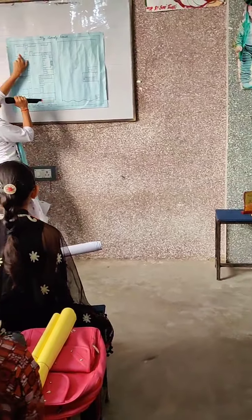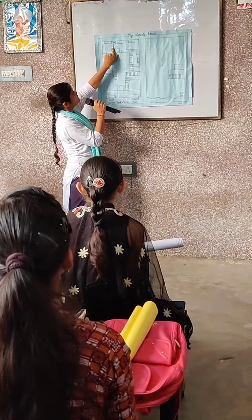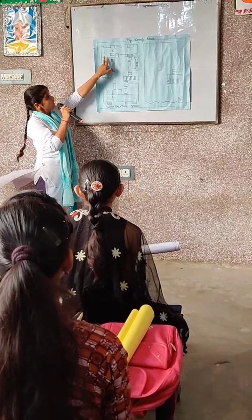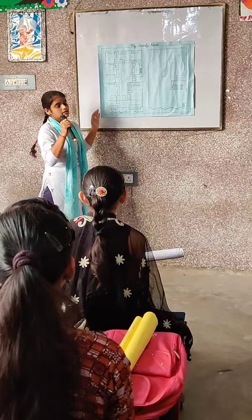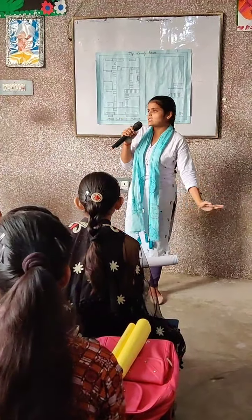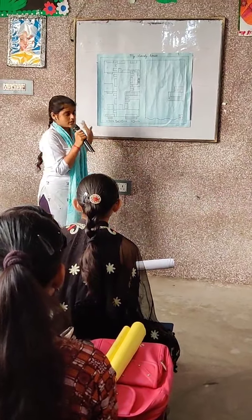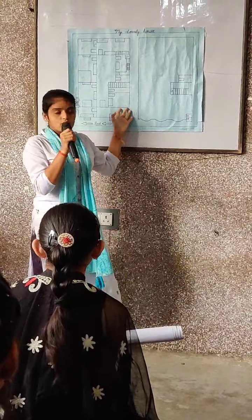Besides my parent's room, there is a store room. There are two almera and there are two wrapping boxes. And there are many types of bags like trolley bags, suitcases, and handbags, and many more things. And it is fine enough about my ground floor rooms.